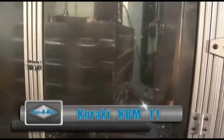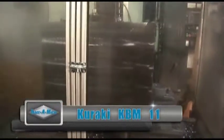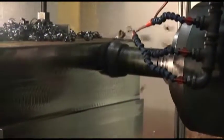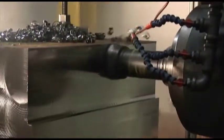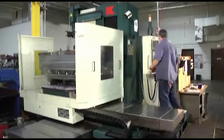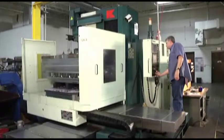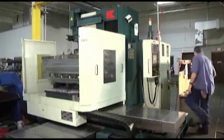This KBM-11 has travels of 78 inches by 59 inches by 57 inches and can accommodate a workpiece of up to 14,000 pounds. It is also equipped with a B-axis. Here the KBM is working on fluid ends used in the fracking industry — the process of extracting natural gas from the earth.